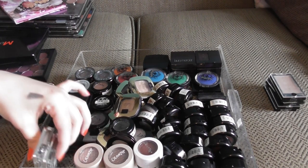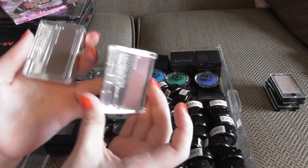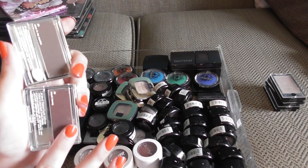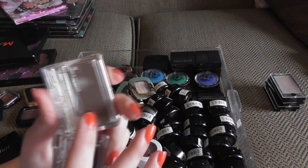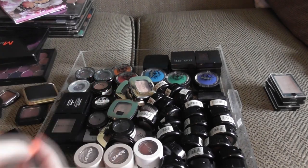I have two Clinique shadows here. One is in Black Honey — their cult shade. They do Black Honey in so many different formulations; I've also had it in a lip balm. I would love to see this in a blush, that would be so cool. And then we have Olive in My Martini, which is a very dark olive green.